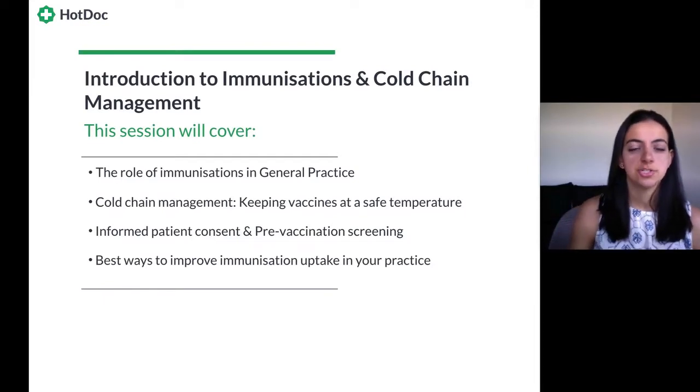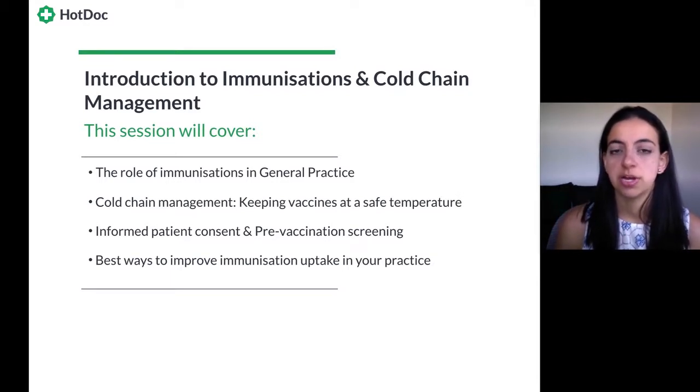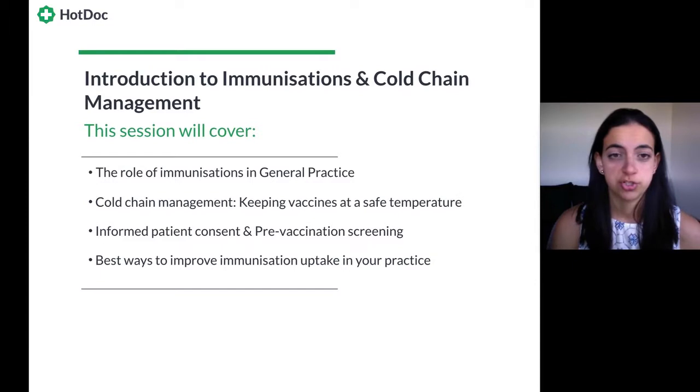What we'll be covering today in this introduction to immunizations and cold chain management: the role of immunizations in general practice, cold chain management — which is a fancy way of saying how we keep vaccines at a safe temperature — informed patient consent, what is involved in a pre-vaccination screening, and best ways to improve immunization uptake in your practice. This is an introduction course, about 40 to 45 minutes. If you need additional information, I'll be talking about what resources you can access, and I'll also give you an email address for additional questions.